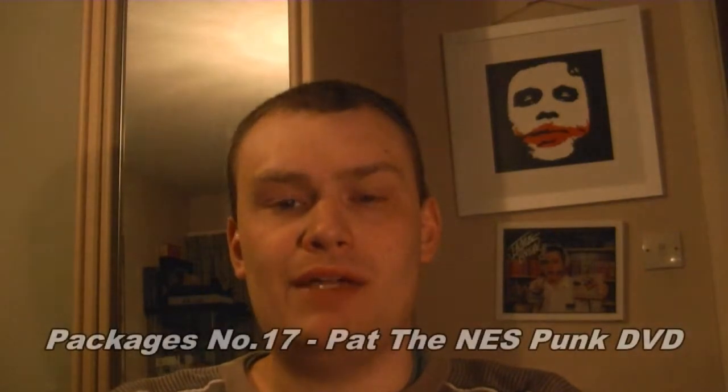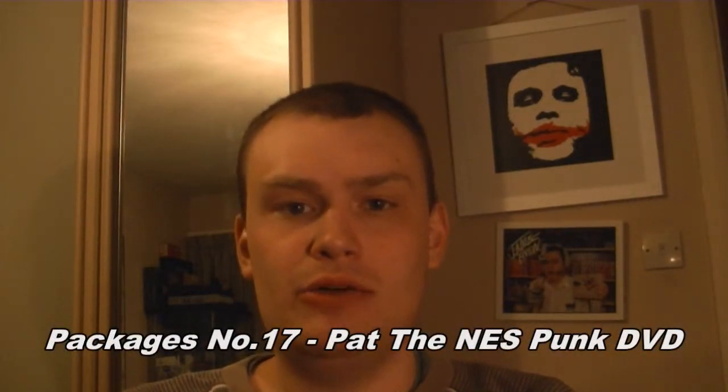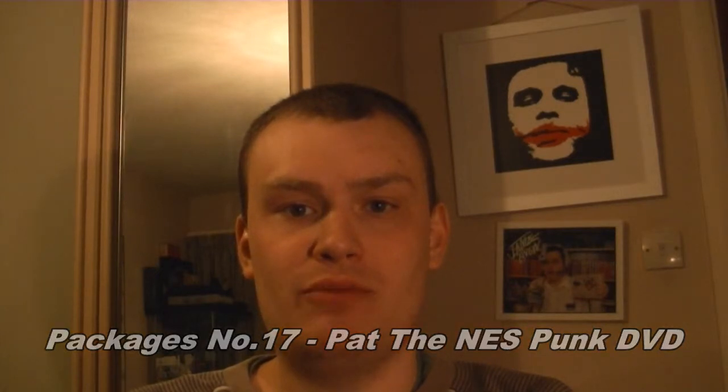Hello everyone, RetroNick here with another packages video. I recently got back from my holiday not too long ago, and while I was away a package came for me. For anyone who's wondering, I've had a great time in Tenerife, thank you very much. Let me show you what I've got — by the title you can probably guess what it is, but I'll show you anyway.